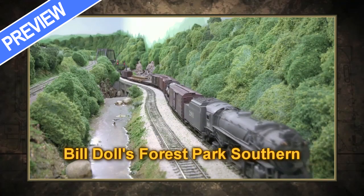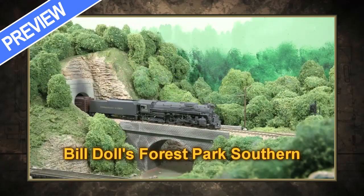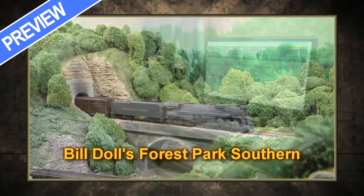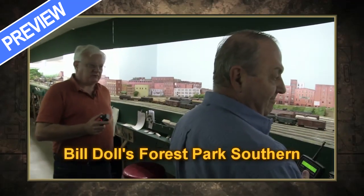An Appalachian railroad that was built to be enjoyed. I've got some guys that have been operating with me for 30, 35 years. Model railroading is fun by yourself, but if you can get a bunch of guys with like interests, it's a blast.